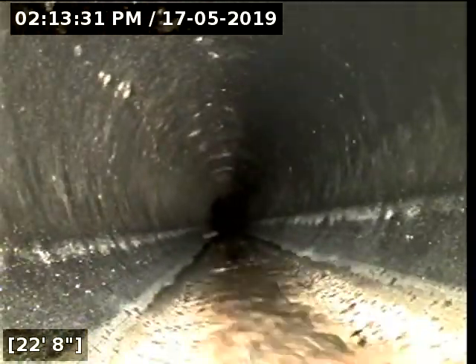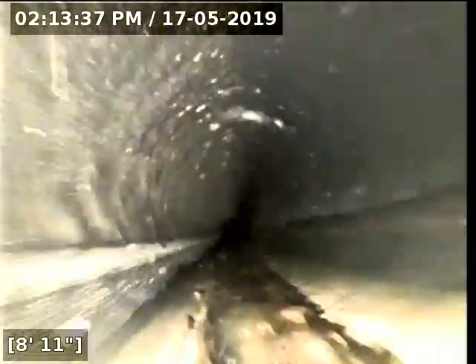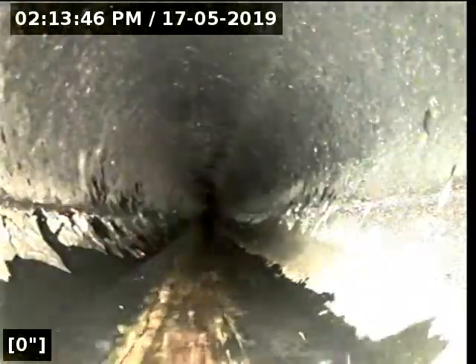I'm going to go ahead and begin the scope here. I need to zero out my foot counter so I can get an accurate count of how far the line runs. Okay, I've zeroed out the foot counter and I'm beginning the scope now.